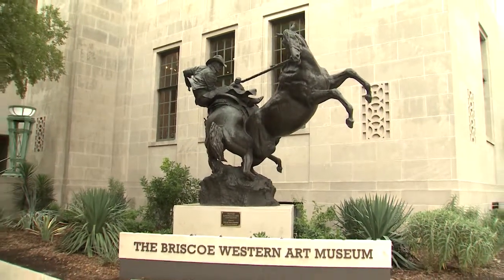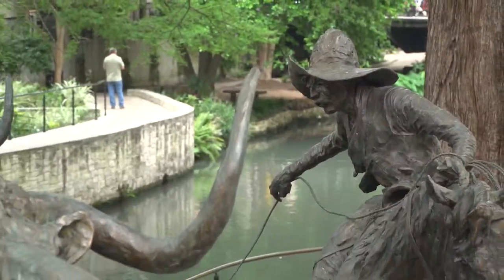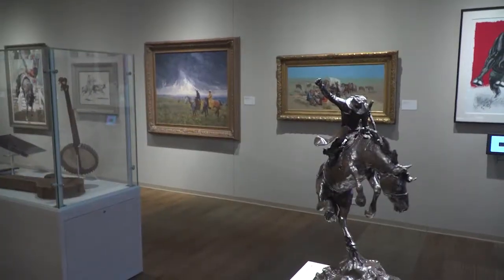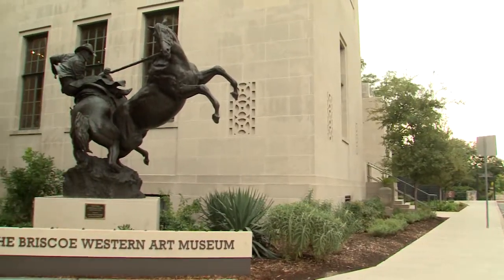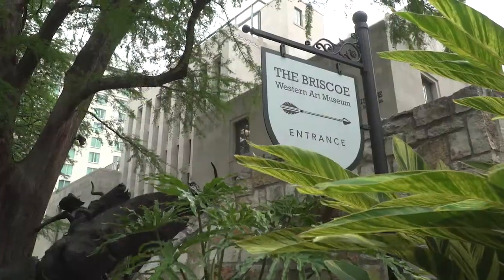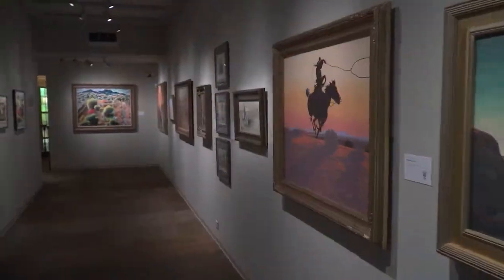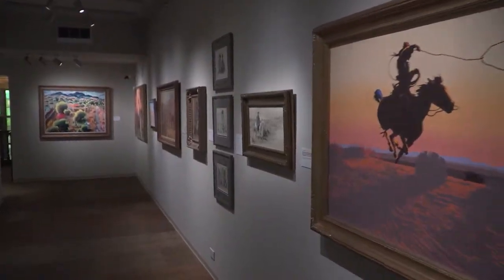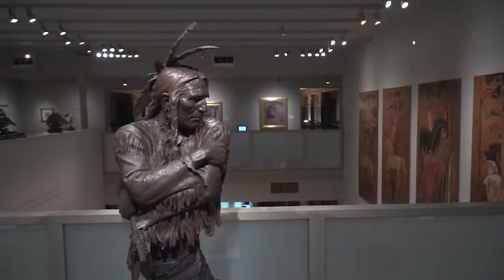The Briscoe Western Art Museum, located on the banks of the historic San Antonio Riverwalk, brings to life the vibrant culture and heritage of the Western United States. The museum has been open since 2013, housed in the original San Antonio Public Library building. It is the only museum in the downtown area that you can reach via the Riverwalk. The museum offers a permanent collection of Western art and artifacts, giving visitors a chance to learn about the many diverse cultures that forged the American West.